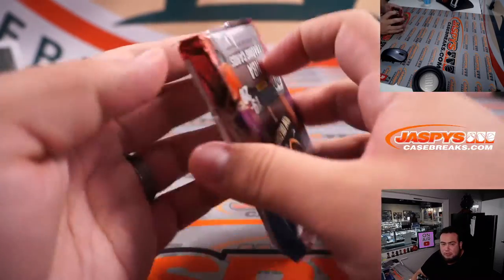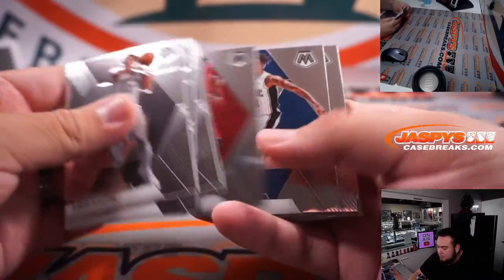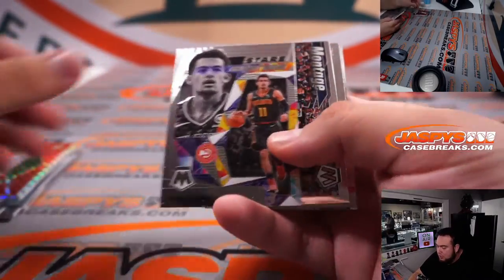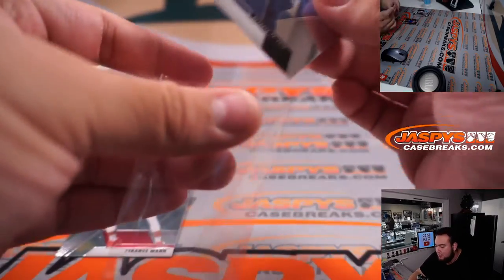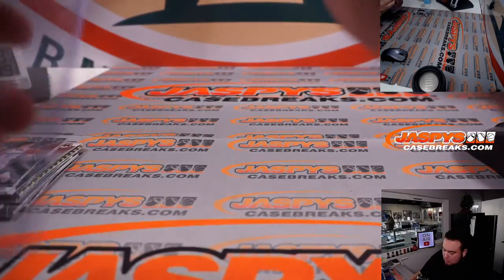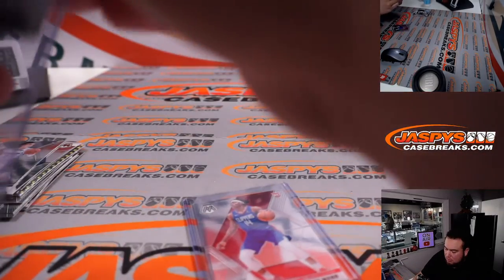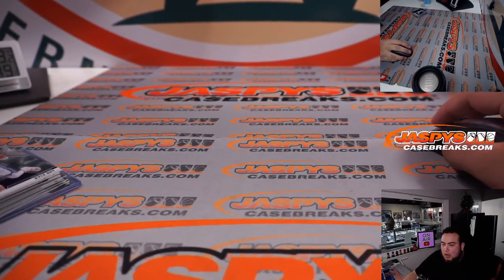Here we go, good luck guys. Harrison Barnes, George Hill, Terrence Mann, Kyle Guy, and a little Ja Morant NBA debut. Alright, let's switch scenes now.